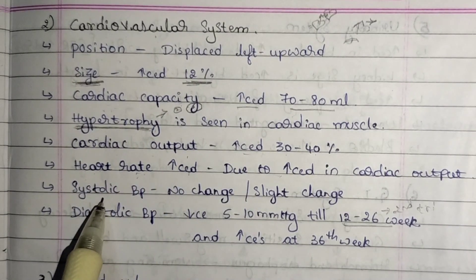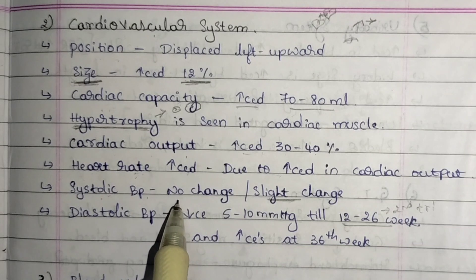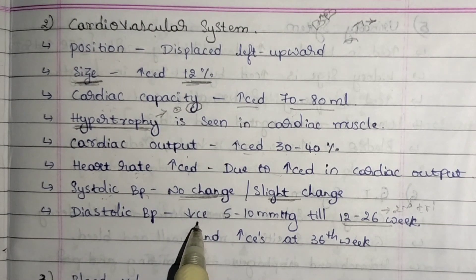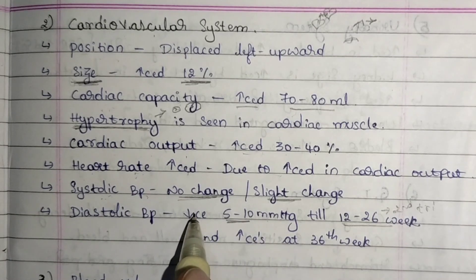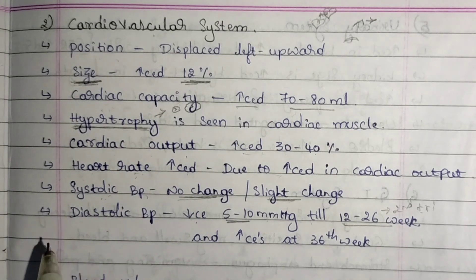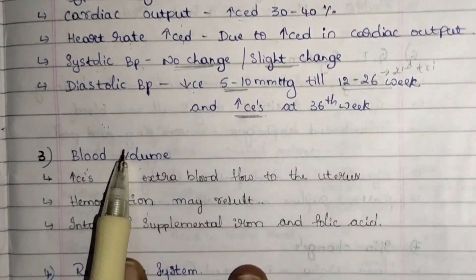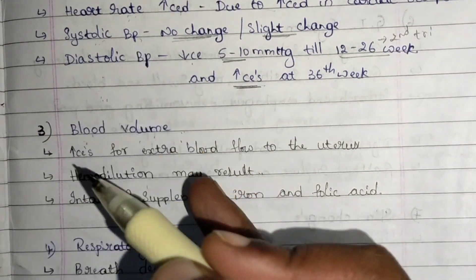Even though heart rate is increased, there is no change in systolic BP — though there may be a change at the end of pregnancy, not at the beginning. In diastolic BP, at the beginning of pregnancy there is a decrease of around 5 to 10 mmHg, but around the second trimester or end of pregnancy, diastolic BP increases. This is about the cardiovascular system.